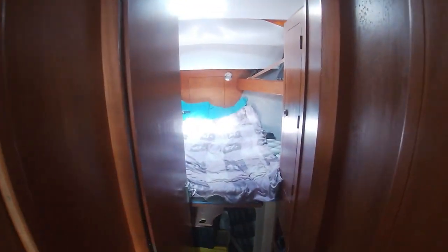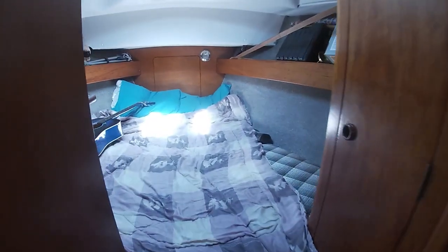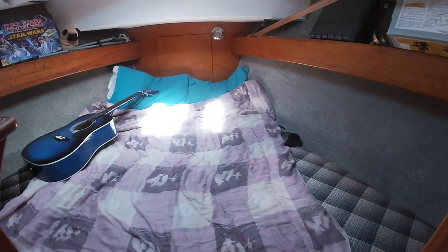There's a bedroom opposite — we'll come back to that. This is our spare room where guests stay.